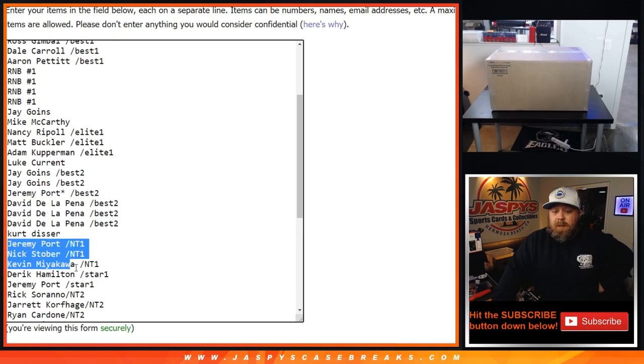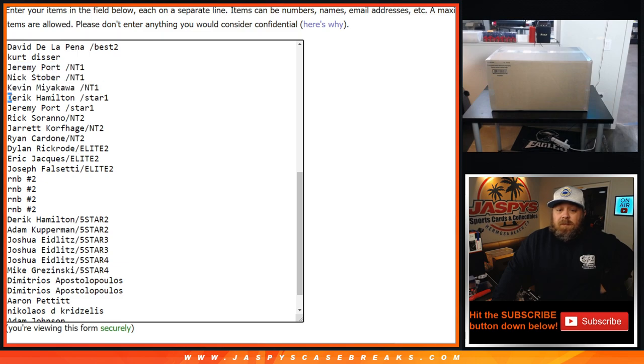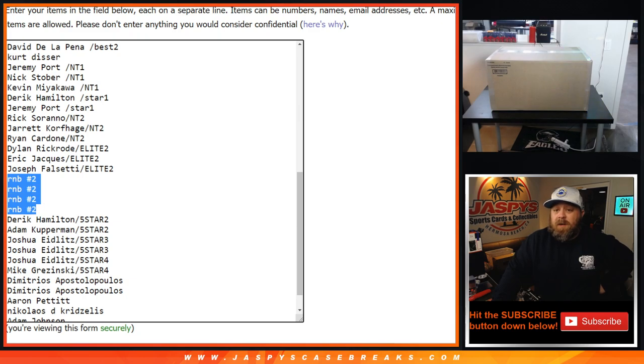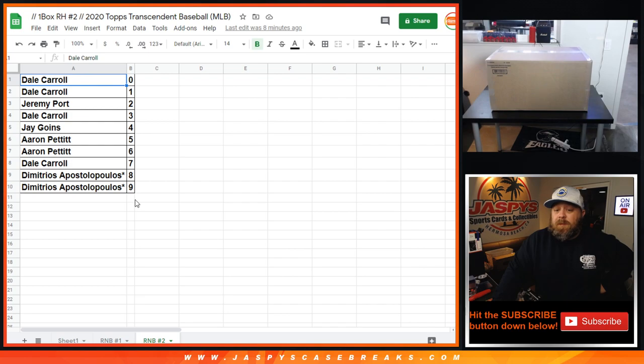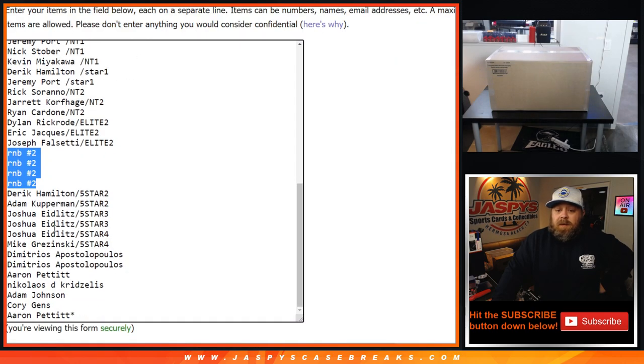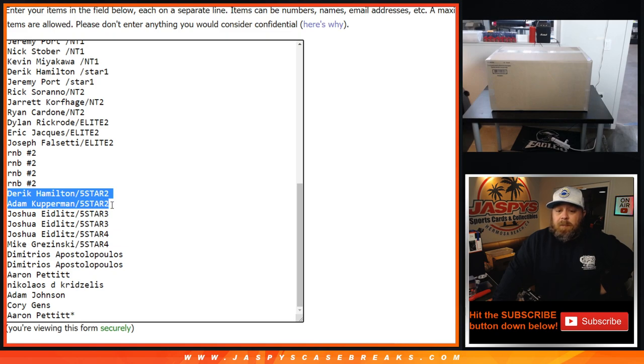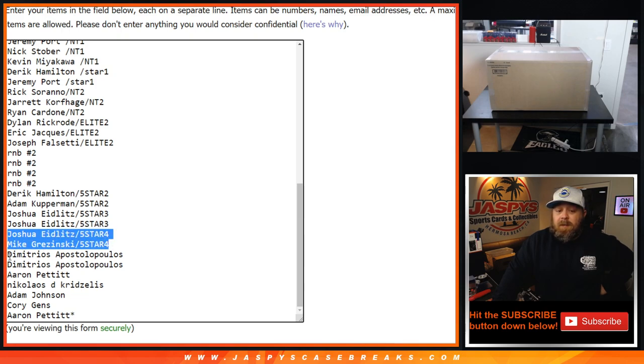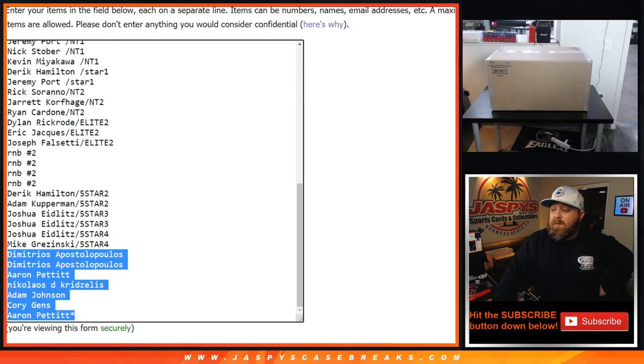Kurt Disser with the spot straight up. Jeremy Port down to Kevin Miyakawa with spots one in National Treasures. Derrick Hamilton down to Jeremy Port, spots one in Star. Rick Serrano down to Ryan Cardone, spots one in NT2. Dylan Rickroad down to Joseph Falsetti, spots one in Elite Extradition number two. Random number block number two — your four spots are right there, represented with these folks and their respective numbers. Derrick Hamilton down to Adam Kupperman with Five Star number two. Joshua Eidlitz got both spots in Five Star number three, plus one spot with Mike Krasinski in Five Star number four. And then Dimitri down to Aaron Pettit, spots bought straight up — Aaron Pettit last spot mojo.